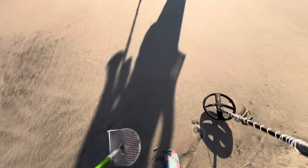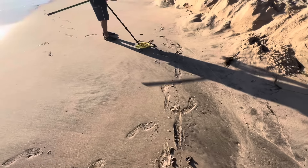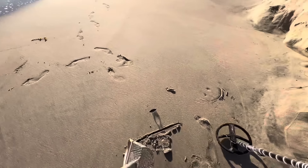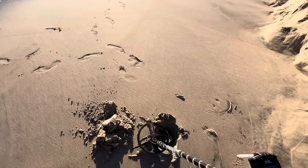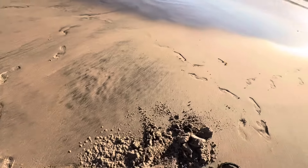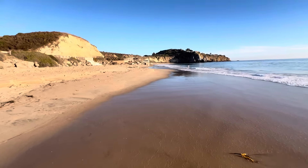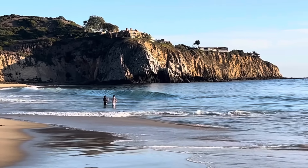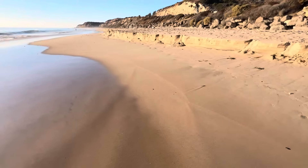A clacker - what is it? Oh, a fishing sinker. That's good, and it looks old too. This sounds like some iron, but you never know until you know. It's a zinc penny. This is a pretty beach - super gorgeous beach.